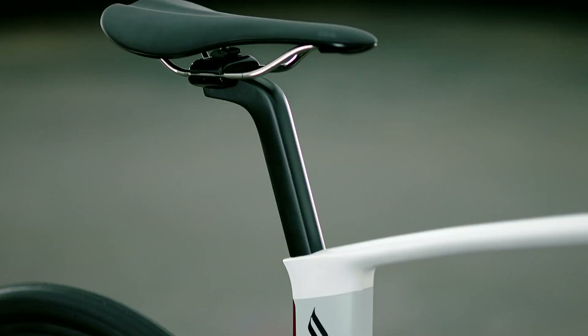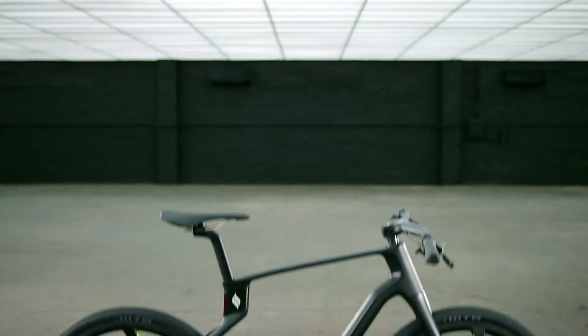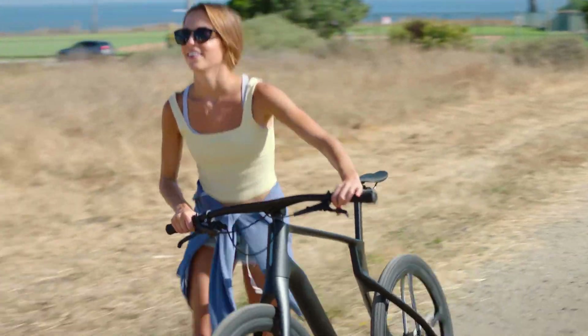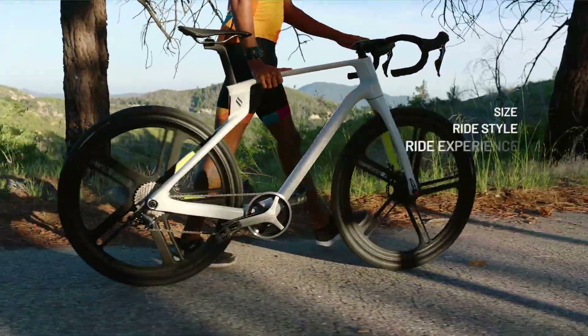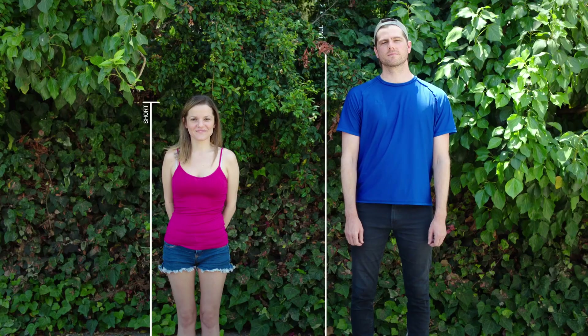The ultimate bike experience is here. Introducing the Super Strata — the world's first unibody carbon fiber composite bike, custom made for you. Each one of our Super Strata bikes is 3D printed with continuous carbon fiber to custom fit your size, ride style, and riding experience. Our frame is made for your frame, which means it'll fit you.